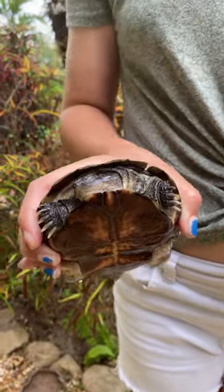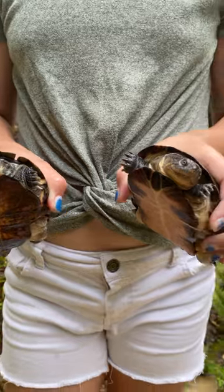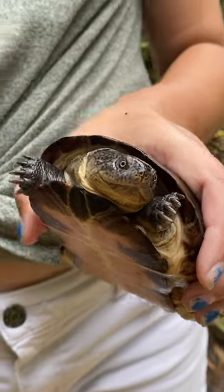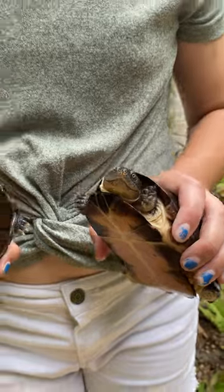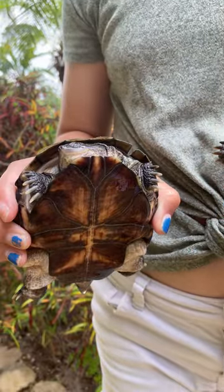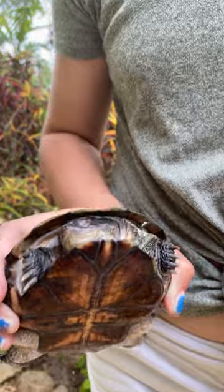They're one of the larger turtles and they can live for up to 20 years or more. Some things that people like about them are their big large eyes and their smile that looks like it's permanently fixed onto their face.